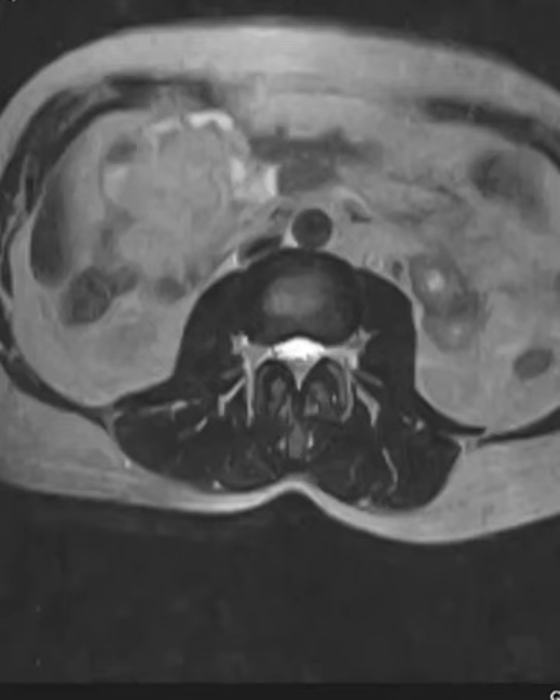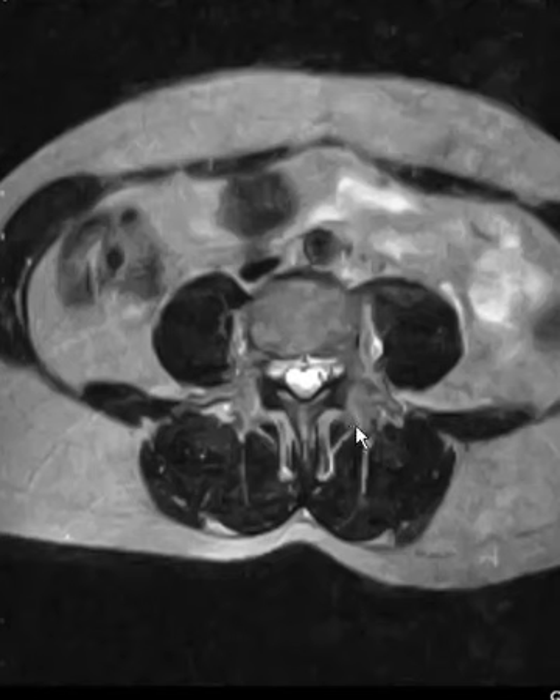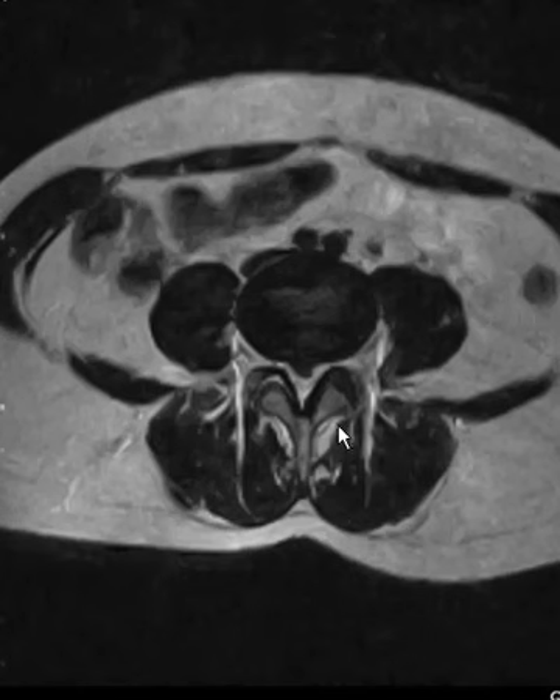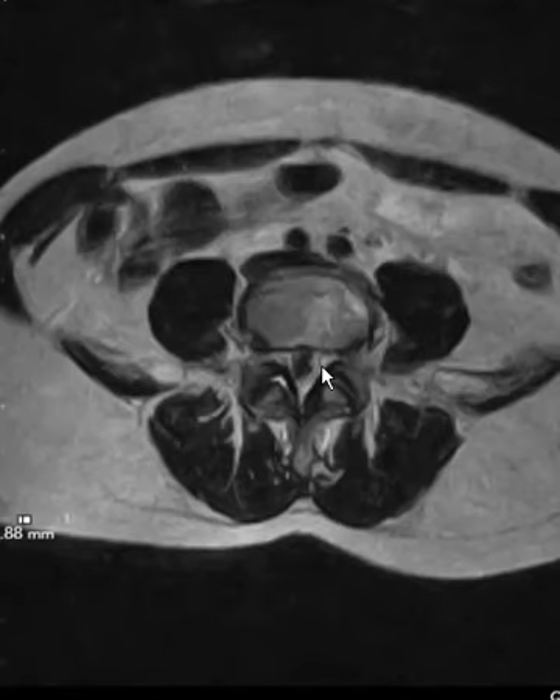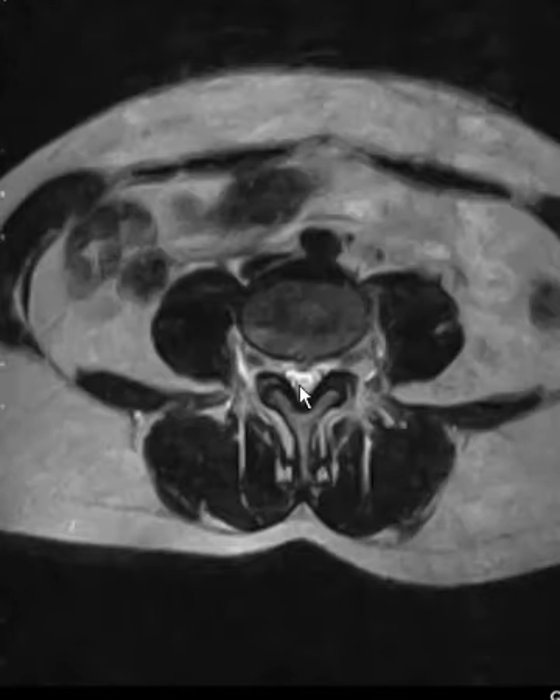Now we're going to go down to the abnormal level. We're starting just above it, and now we're going down — and now you see that disc herniation going right central into the spinal canal, causing a severe central stenosis. The disc material is pushing all the nerves; they're getting pushed along the outside, and every nerve is getting compressed it looks like, but she has symptoms on that right side only. So, an unusual case where a central disc herniation is causing right hip pain, and that's it. Thank you so much.